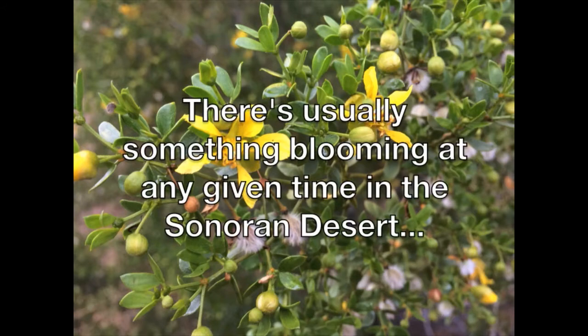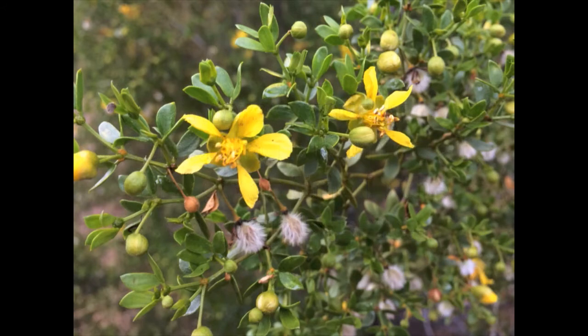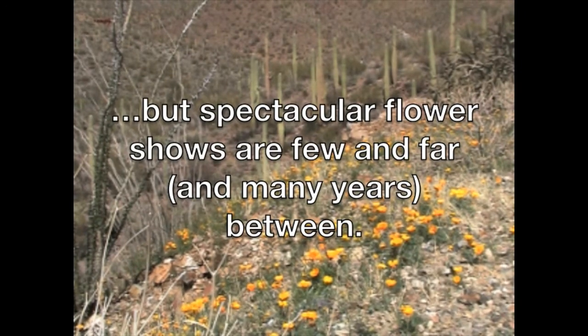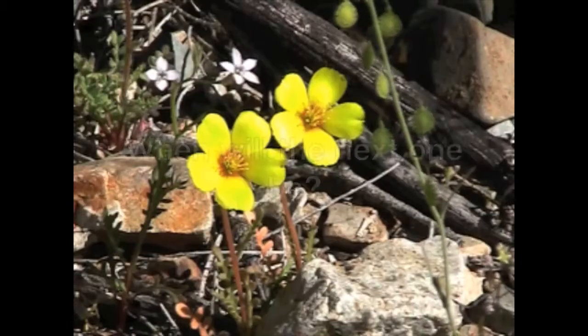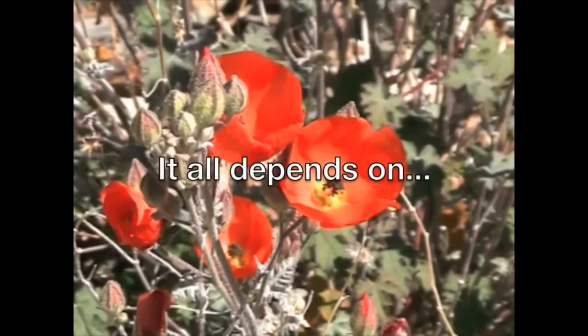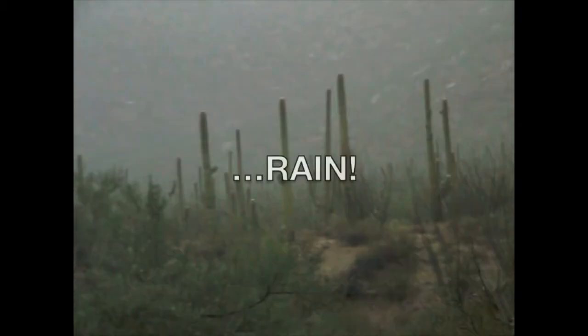There's usually something blooming at any given time in the Sonoran Desert, but spectacular flower shows are few and far, and many years between. When will the next one be? It all depends on... rain.